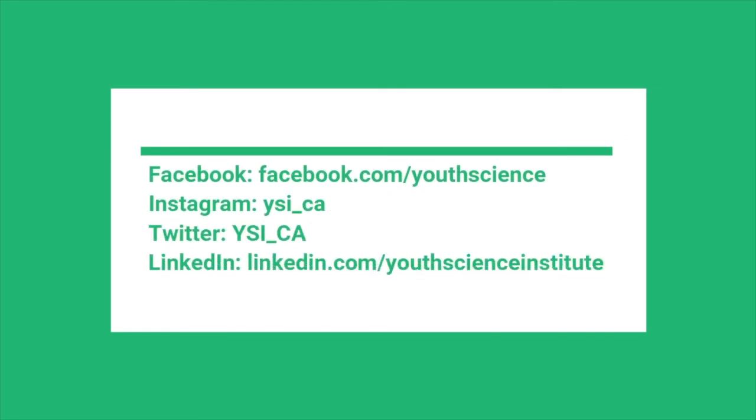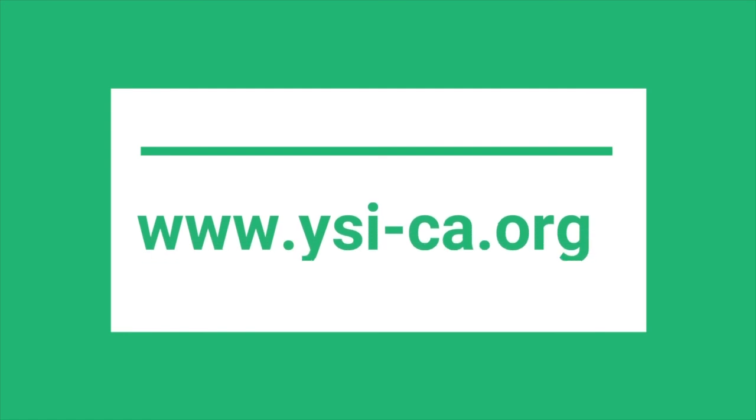I hope you had a great time and learned some fun and educational facts with me today. I hope you can come out and visit us at our Nature Center once our Nature Centers are open again. Our Nature Center at Alum Rock is currently open and you can reserve your time slot now. To keep up with what YSI is doing, please follow us on our social media pages at Facebook, Twitter, Instagram, and LinkedIn. Also visit our website at www.ysi-ca.org for exciting events such as our science safaris, our after-school programs, and our virtual and in-person programs. From all of us here at YSI, stay safe and stay healthy.